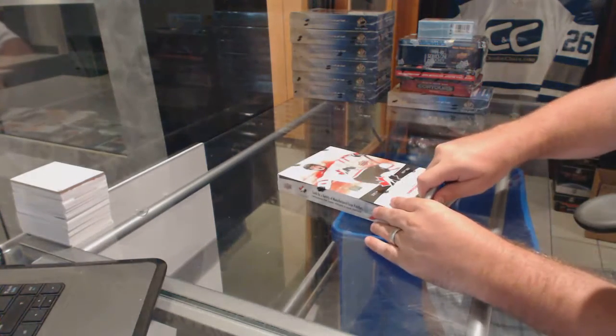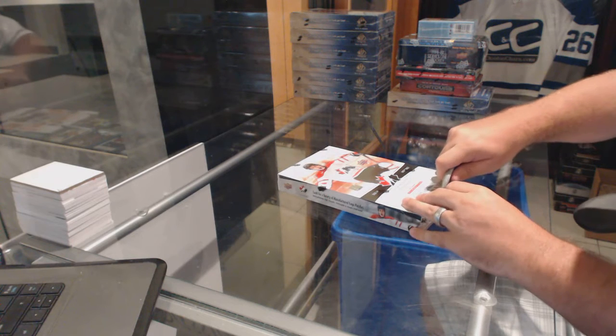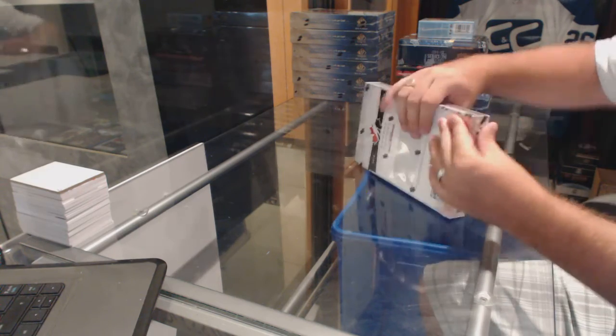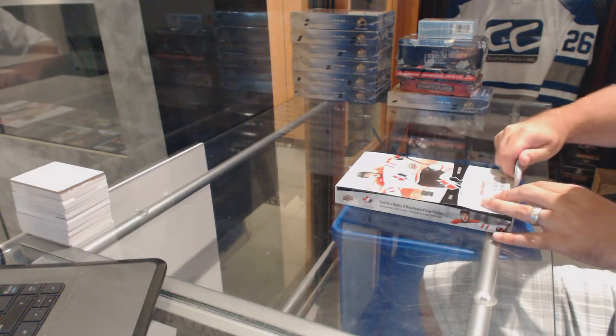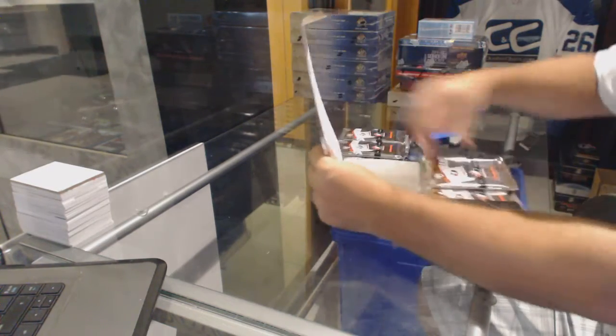Here we go — Dominator's box of 15-16, or technically 16-17, Team Canada Juniors, with Mitch Marner on the cover. What are you aiming for, Dominator? Do you have any specific requests that I can try to target for you?